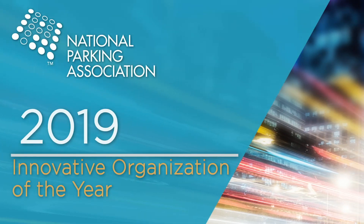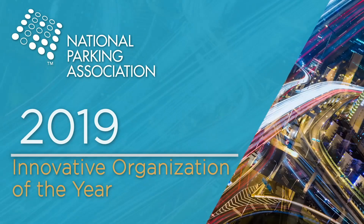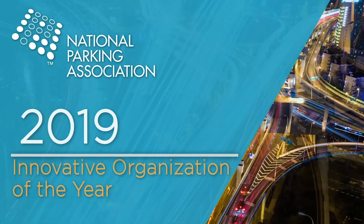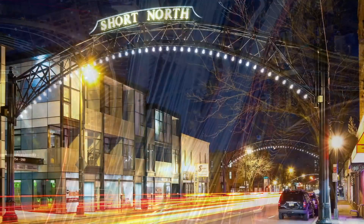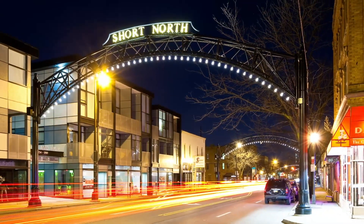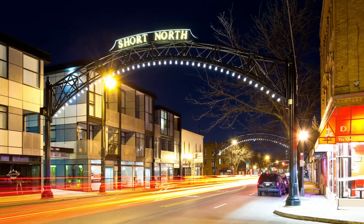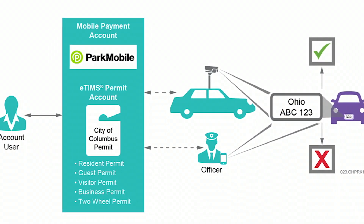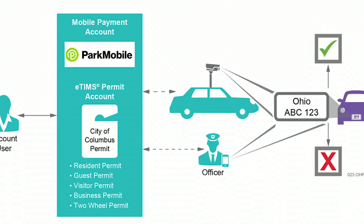This year, we honor two Innovative Organizations of the Year. The National Parking Association's 2019 Innovative Organization of the Year Award goes to Parking Services at the City of Columbus. Parking Services at the City of Columbus launched a major project to apply innovative technology to manage supply and demand, improve customer service, and increase revenue.